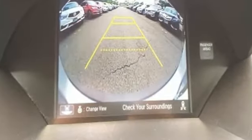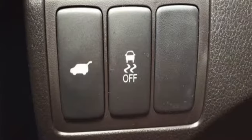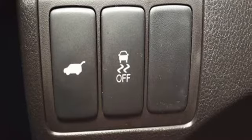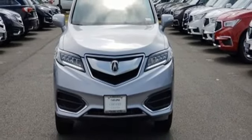Despite the increase in power and cylinder count, the new RDX is more fuel-efficient than before. Acura believes that there is a better way — take it. That philosophy shines through in this vehicle. Take it for a test drive today.